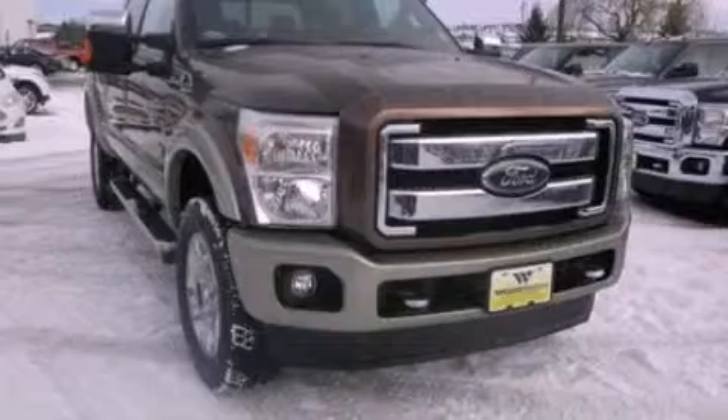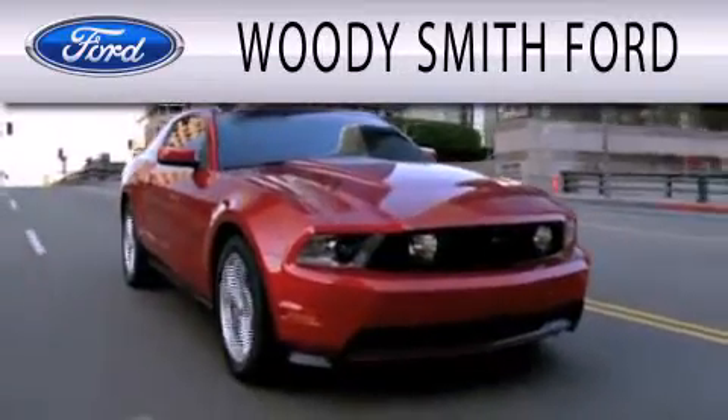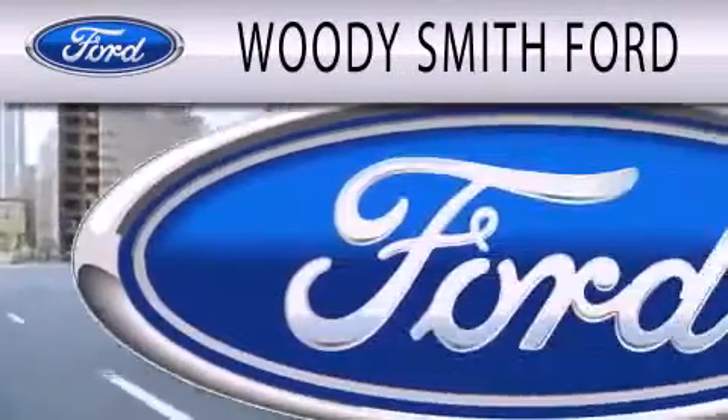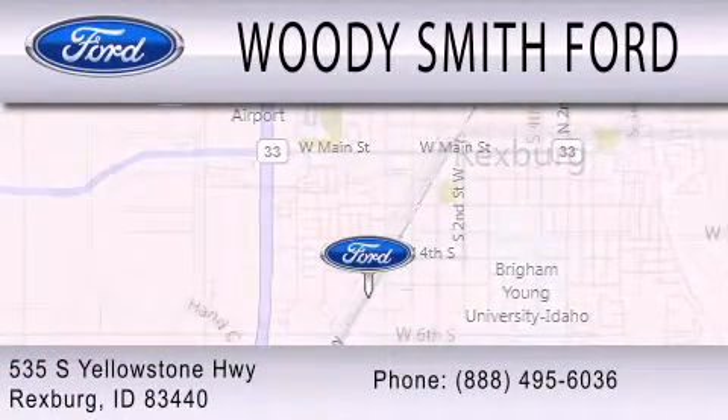Contact us today to arrange your test drive. Woody Smith Ford is dedicated to doing everything possible to ensure that the experience you have selecting your next vehicle is as pleasant as possible. We are located at 535 South Yellowstone Highway in Rexburg.